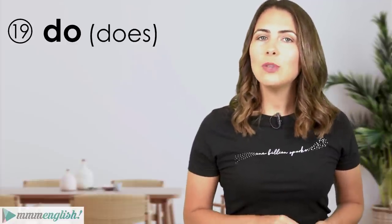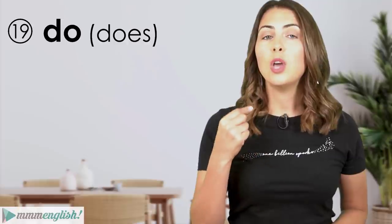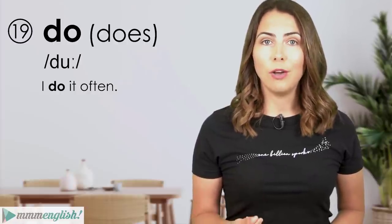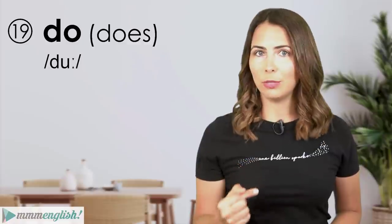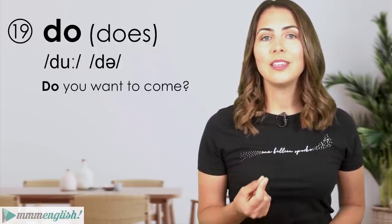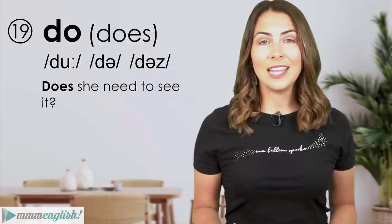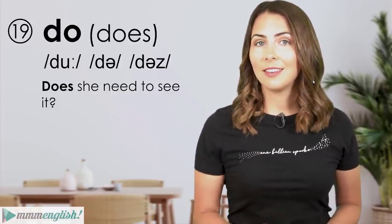Now we have the verb 'do', which conjugates to 'do' or 'does' depending on the subject. When 'do' is the main verb in a sentence, it's usually stressed: 'I do it often.' But as an auxiliary verb helping the main verb, it usually reduces down — 'do' becomes unstressed. For example: 'Do you want to come?' and 'Does she need to see it?'